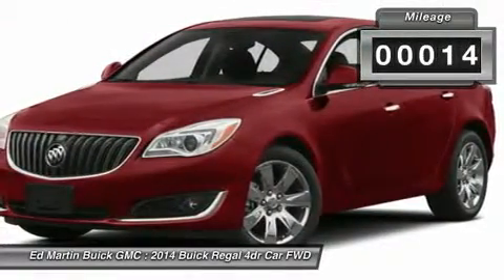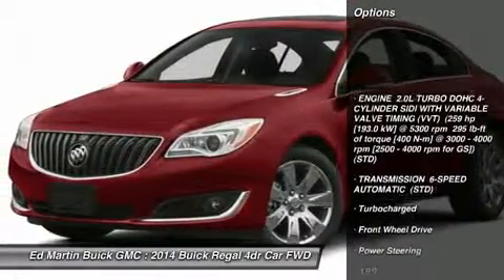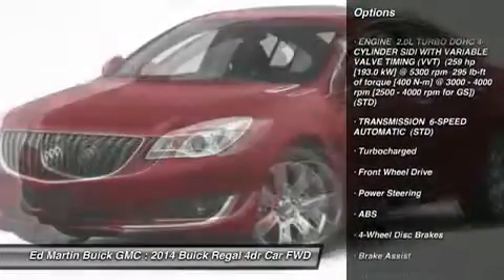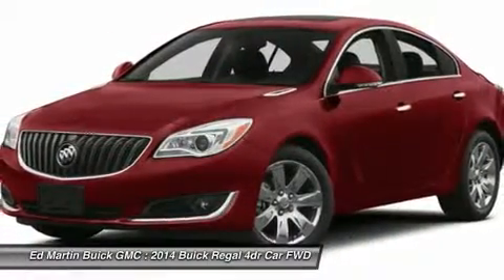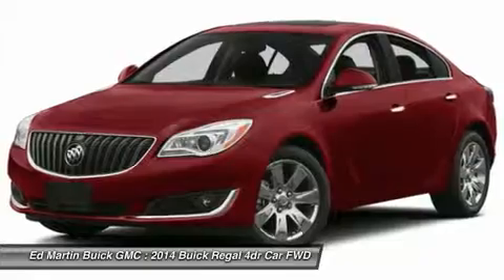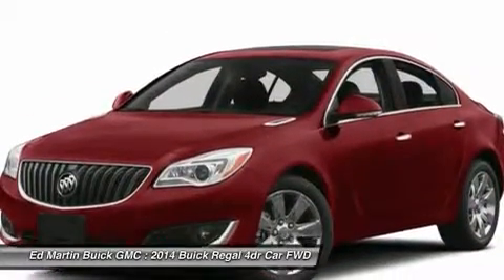This vehicle has less than 100 miles. Here are some of this vehicle's great options: steering wheel audio controls, anti-lock braking system, power passenger seat, power steering, adjustable steering wheel, aluminum wheels, keyless entry, cruise control, floor mats, and four-wheel disc brakes.